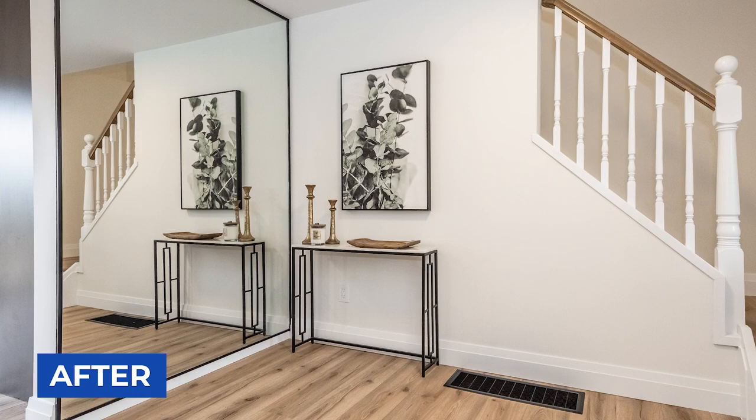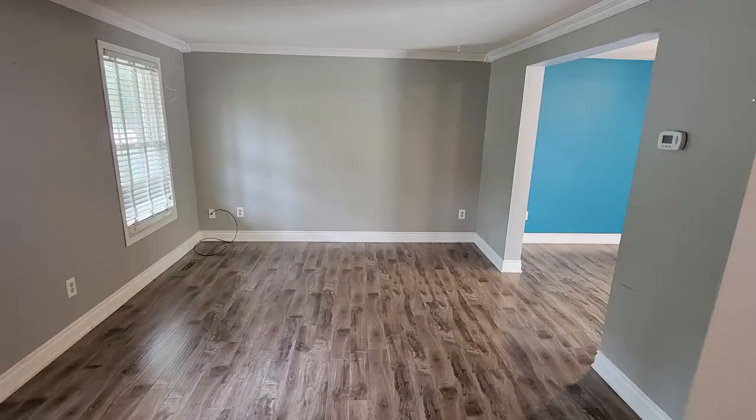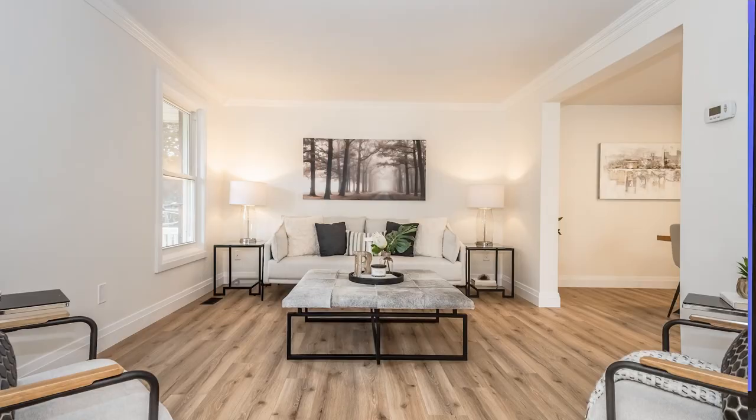From there you transition into the living room. Again, same dated floors and paint colors — the trim was chewed up by the dog the tenants had. So we replaced all the flooring, added new trim and new paint, cleaned up the windows, and then staged the house for good presentation when buyers are coming through.